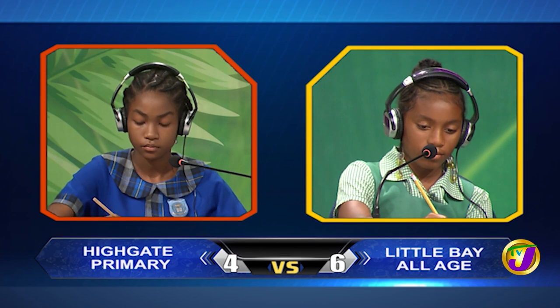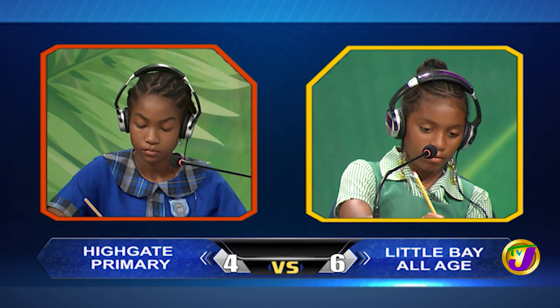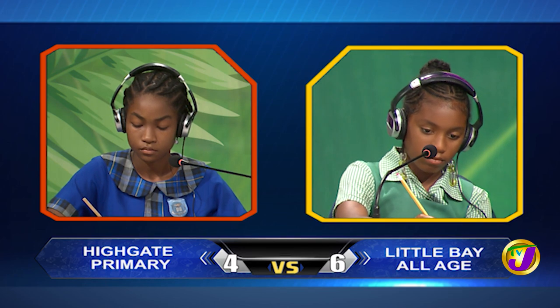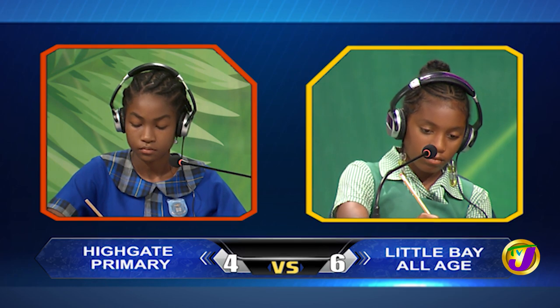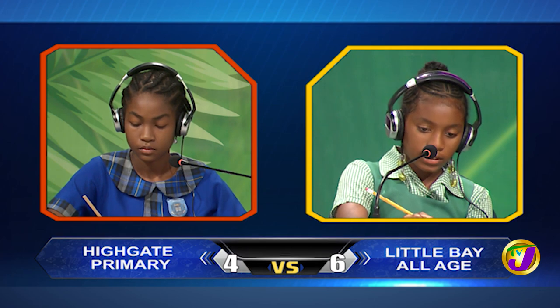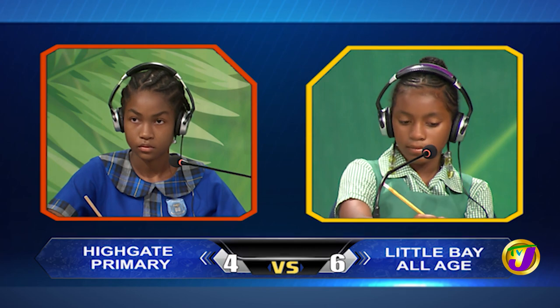Kasia, what is the sum of $33.50 and $3.90? $37.40. Correct.